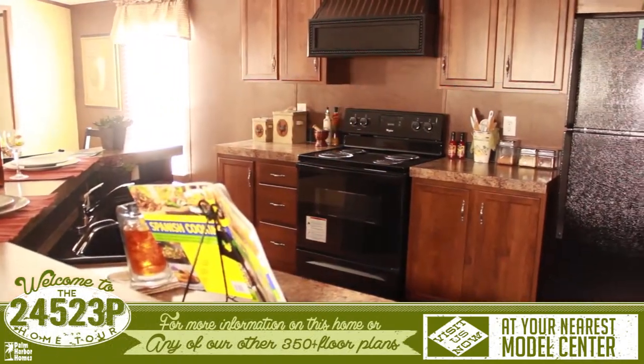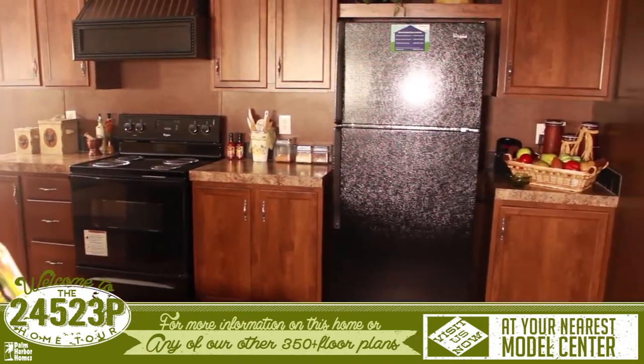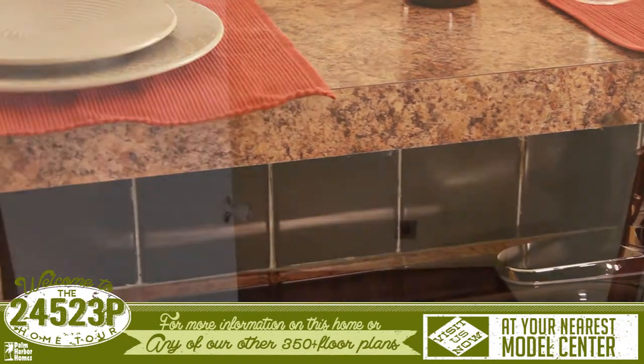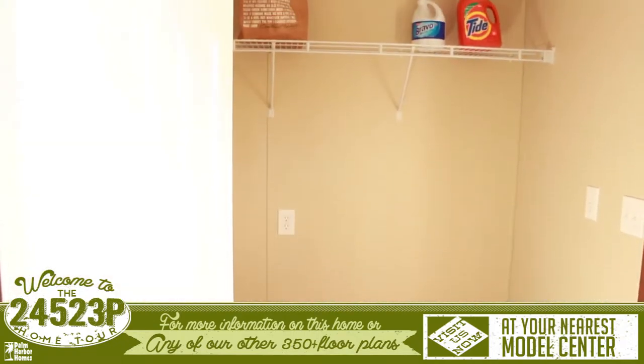The kitchen features a lengthy breakfast bar that can fit any size family. Plenty of space to work around, tile backsplashes, and access to the large utility room and back door.